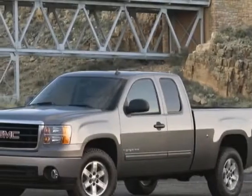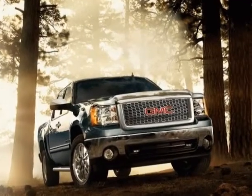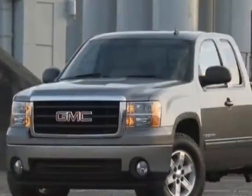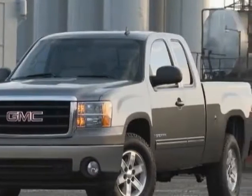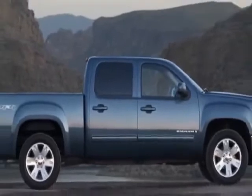Take a look at this 2011 GMC Sierra 1500 Denali. Carfax has certified this Sierra 1500 Denali as having one owner. This vehicle gets an estimated 13 miles per gallon in the city and an estimated 18 on the highway.